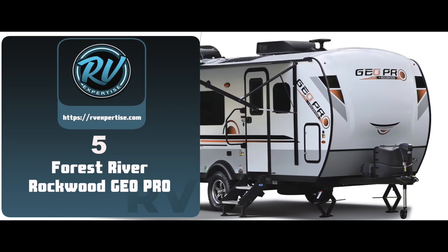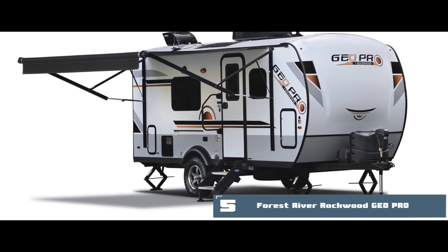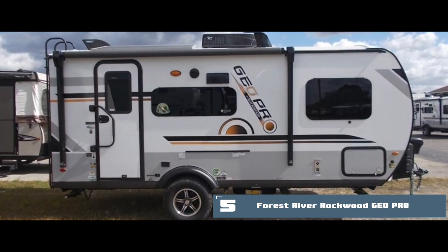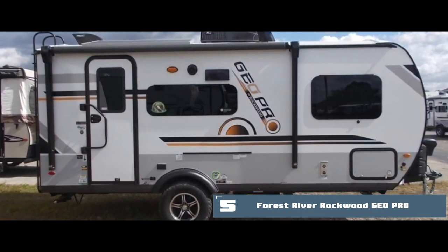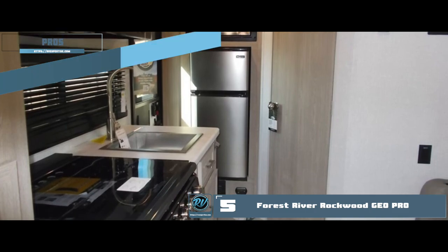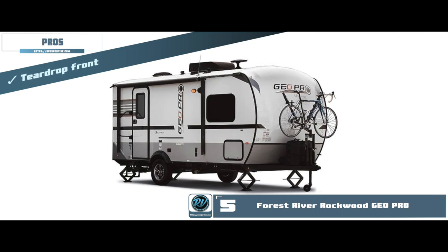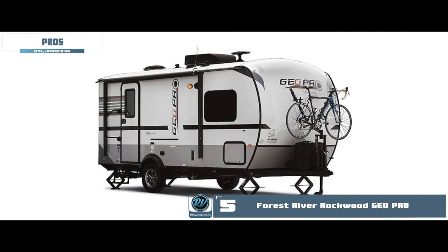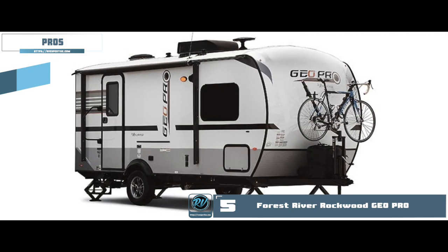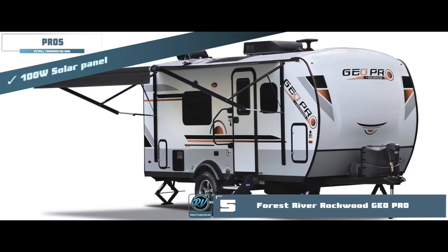First, we have the Forest River Rockwood Geo Pro. All these trailers are built to take on all sorts of terrains. They're suitable for off-road adventures and can be taken anywhere, ideal for every season thanks to their inverter technology. Its pros are: it has a well-equipped kitchen including all plans, it comes with six-sided strong aluminum cage construction, the teardrop front reduces air resistance and results in smooth towing, its 14 different floor designs give an incredible range of options to suit your needs, and it has a 100-watt solar panel and inverter technology which make it fit for use anywhere and in any season.